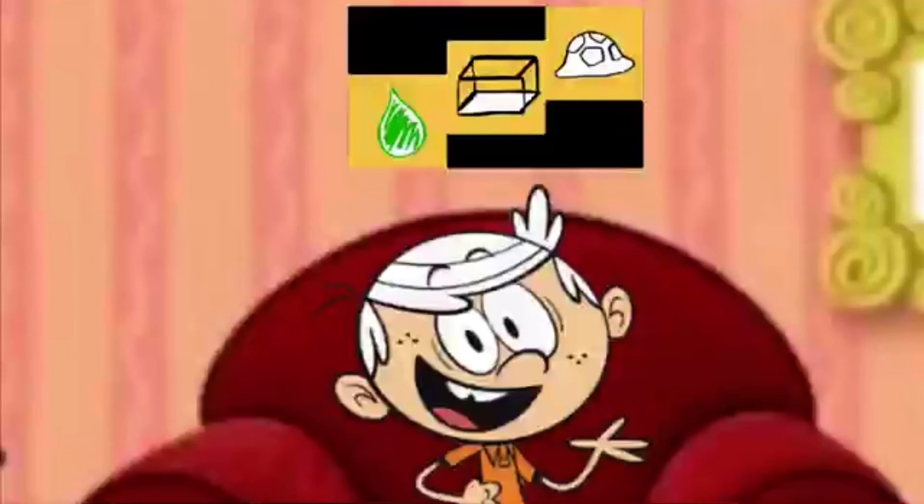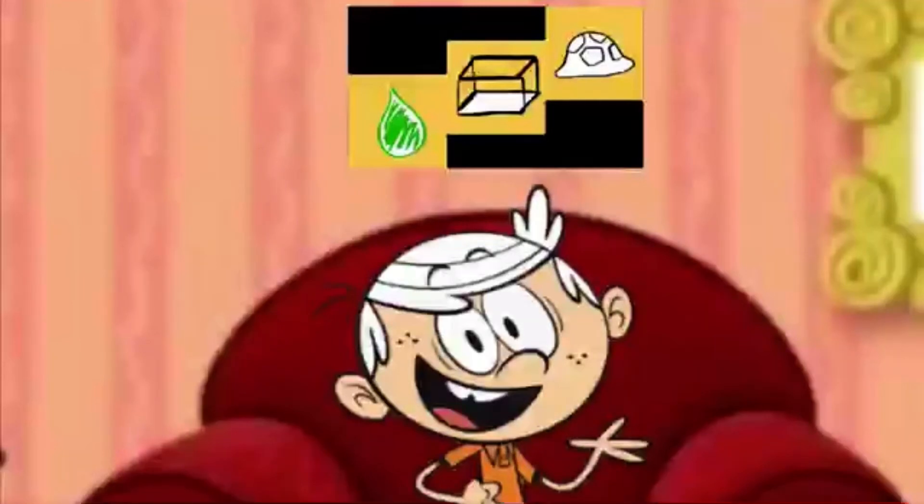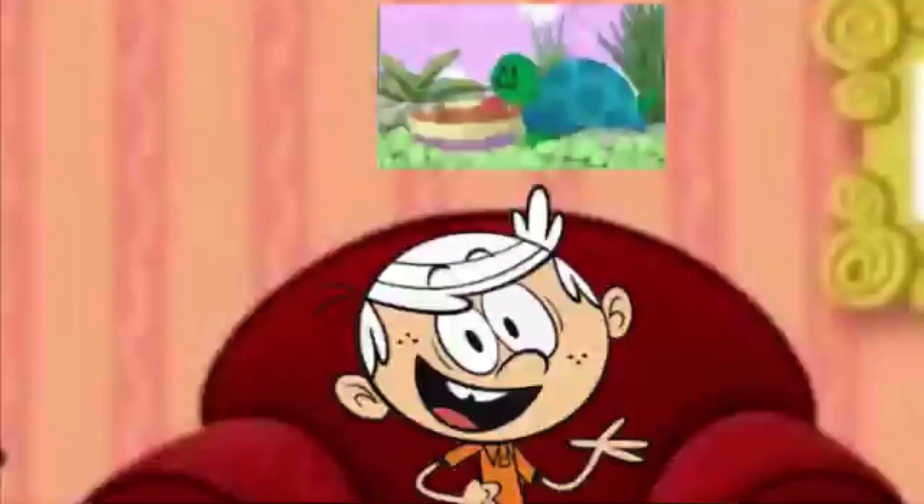Hmm. Do you know? What could Blue want that is the color green, has a shell, and could be in a tank? A turtle! A turtle! Yeah, a turtle! Because turtles are green, they have shells, and they can be in tanks.